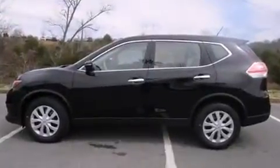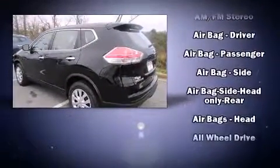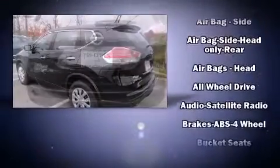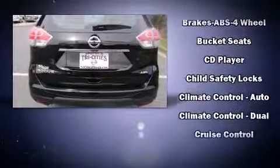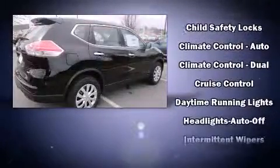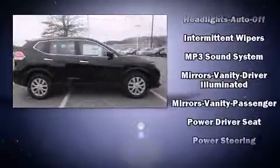Nissan prioritized comfort and style by including one-touch window functionality, variably intermittent wipers, and much more. Enjoy your favorite music via the stereo system, which includes a CD player with MP3 capability and four well-positioned speakers.